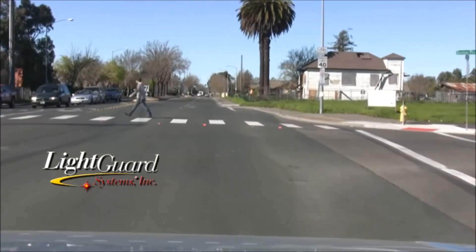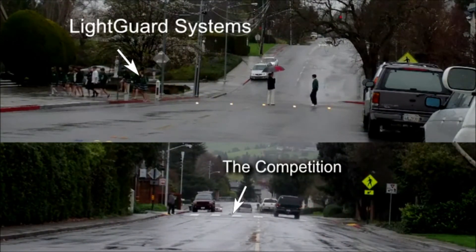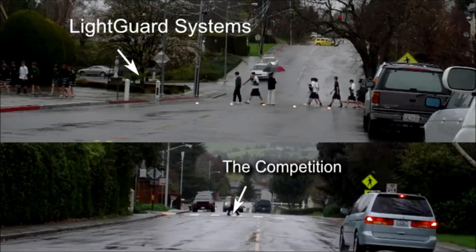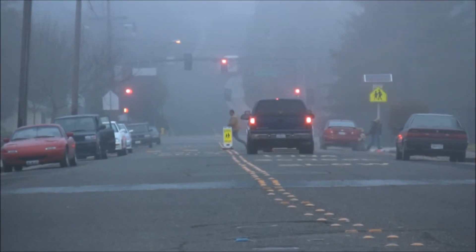When installed correctly, LightGuard systems are long-lived and can be in service for years. LightGuard is on duty 24/7, solar or AC powered. Our systems have been in operation for over 10 years, providing reliable service to communities across the United States.